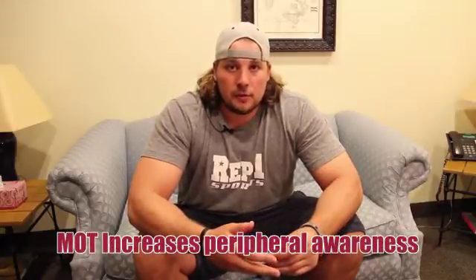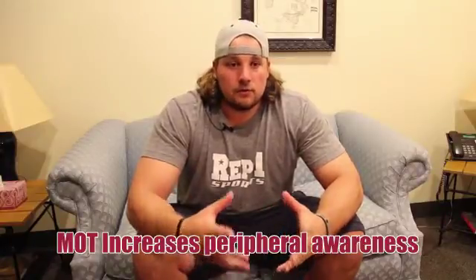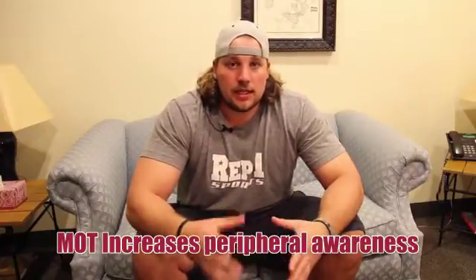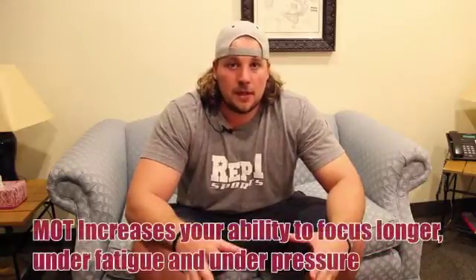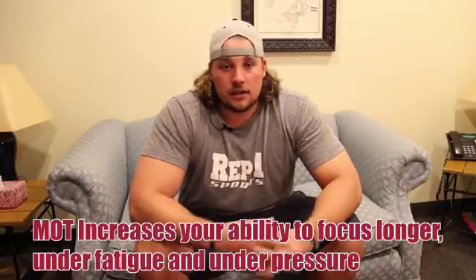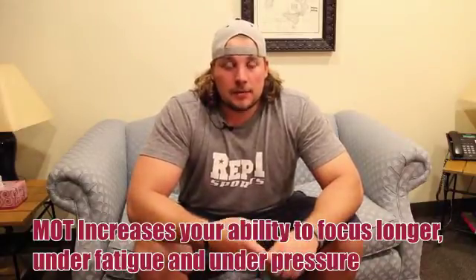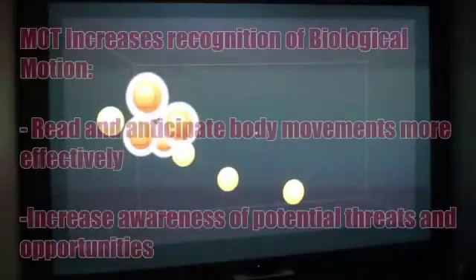I also see a huge benefit for people that are injured. They don't really get the on-field work, and most of the time that's the only place where you can get that work — tracking multiple things at multiple times in three dimensions. Somebody that's injured for a long extended period of time, being able to come in and use Neurotracker and keep the brain sharp while they're rehabbing their bodies, I think is a huge benefit as well.